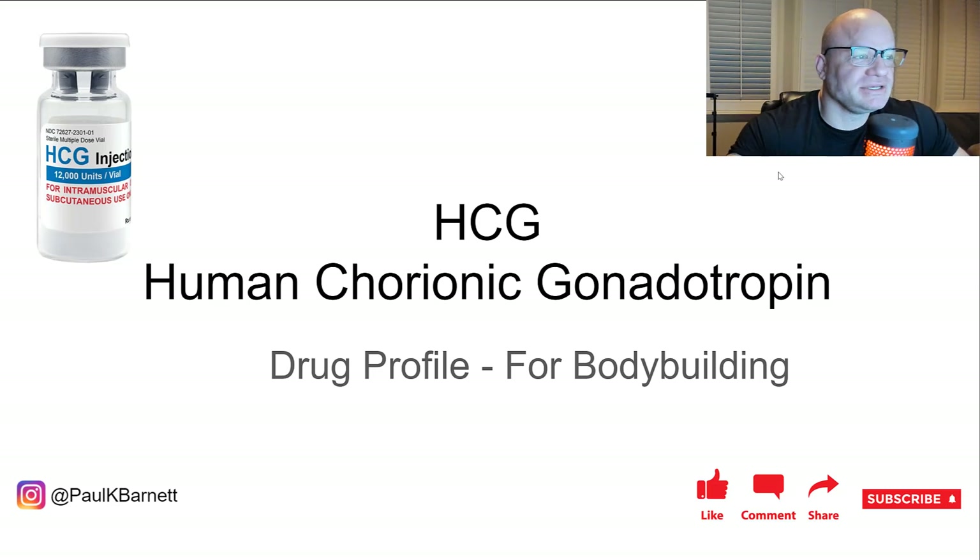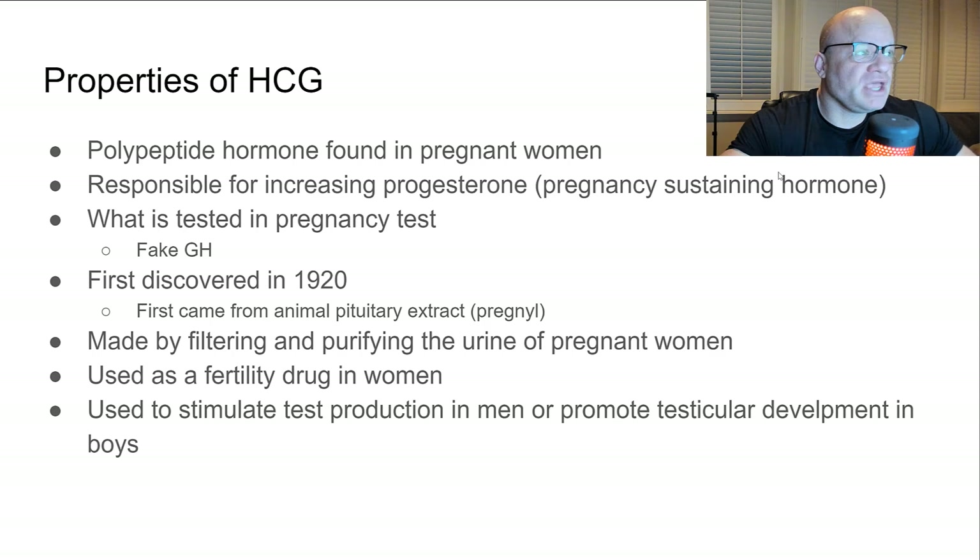HCG is a polypeptide hormone found in pregnant women. It is responsible for increasing progesterone, which helps sustain pregnancy. It's also what pregnancy tests detect — when she pees on that test, it's testing for HCG.